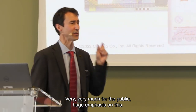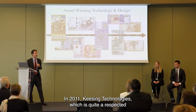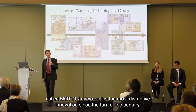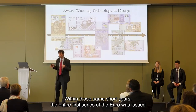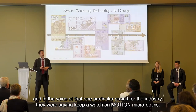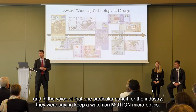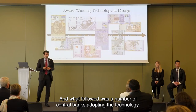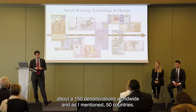Very much for the public — huge emphasis on this. From a 2011 Kiesing Technologies report, quite a respected voice in our industry on banknotes and security features, motion micro optics was called the most disruptive innovation since the turn of the century. What followed was a number of central banks adopting the technology — about 150 denominations worldwide and 50 countries.